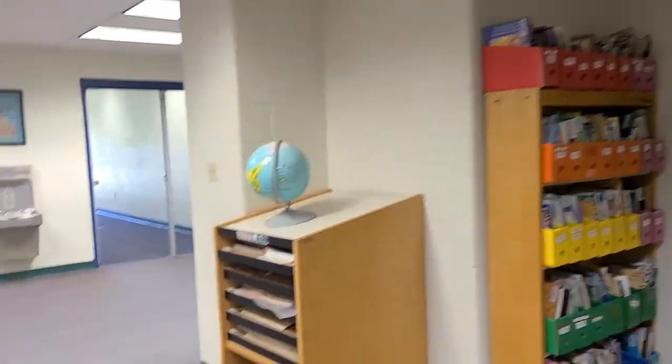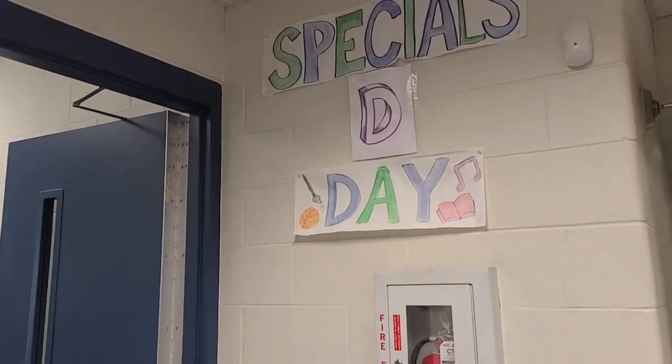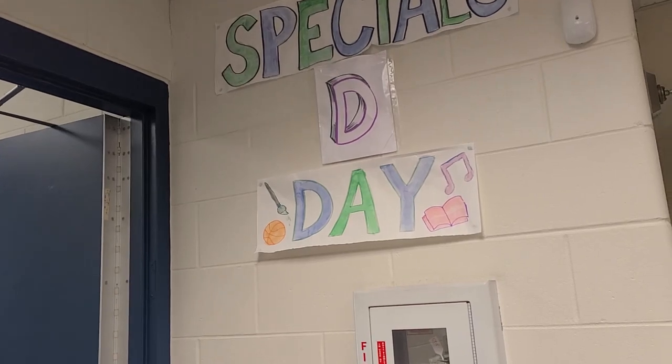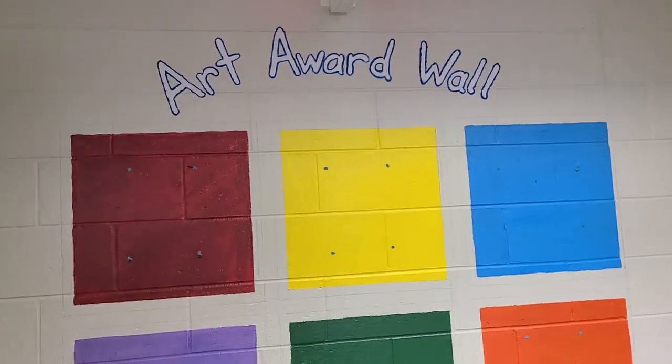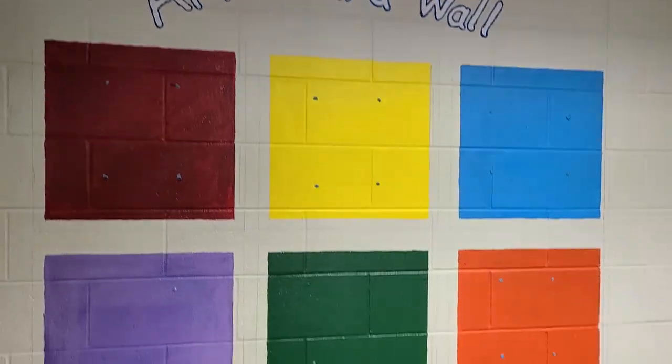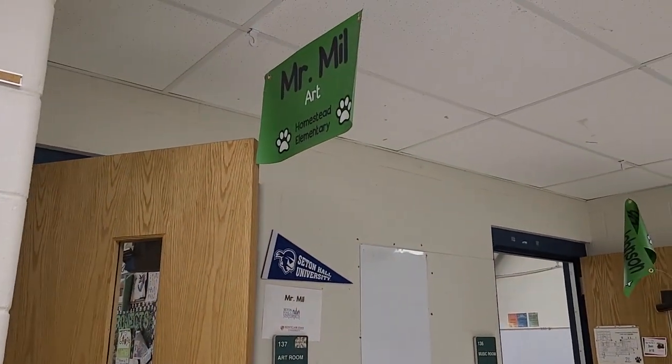Over there used to be the old computer lab, and there is a drinking fountain right here. Now normally you could tell which day you go to Art, Music, or PE just by looking at this little schedule over here — so Specials D-Day. Over here is the art award wall, where I put K-5 winners of each month, and over here is where I normally hang artwork on the wall.